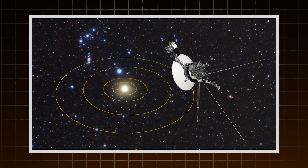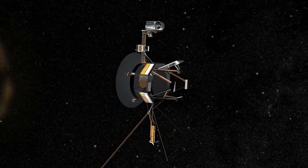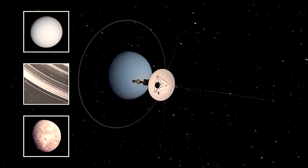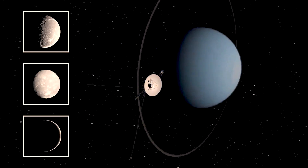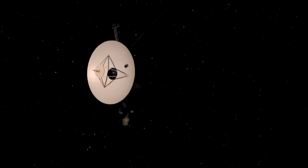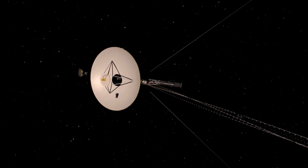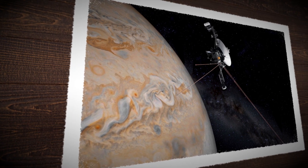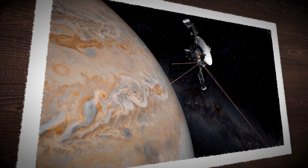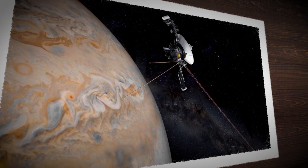The new target was the heliopause — the invisible boundary where the sun's influence ends. It took years. In 2012, Voyager 1 became the first spacecraft to enter interstellar space. Voyager 2 followed in 2018, and both were still functioning. Out there, beyond planets, Voyager began measuring cosmic rays, plasma waves, and magnetic fields from far-off stars. It was exploring a region we'd never touched before. What makes this even more amazing is that it's all being done with 1970s hardware. No repairs, no upgrades — just rock-solid design. As Ed Stone said, 'They just kept going and going and going.'